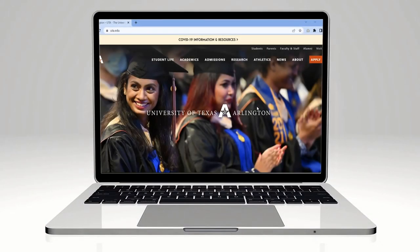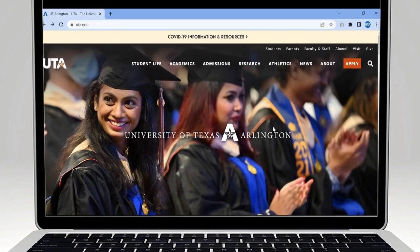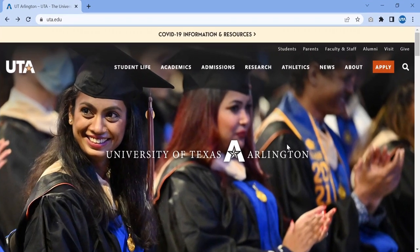Congratulations on being admitted to the University of Texas at Arlington. We are so excited to see you here in Maverick Country. Before you step foot on campus, start off right by accepting your admission in MyMav.